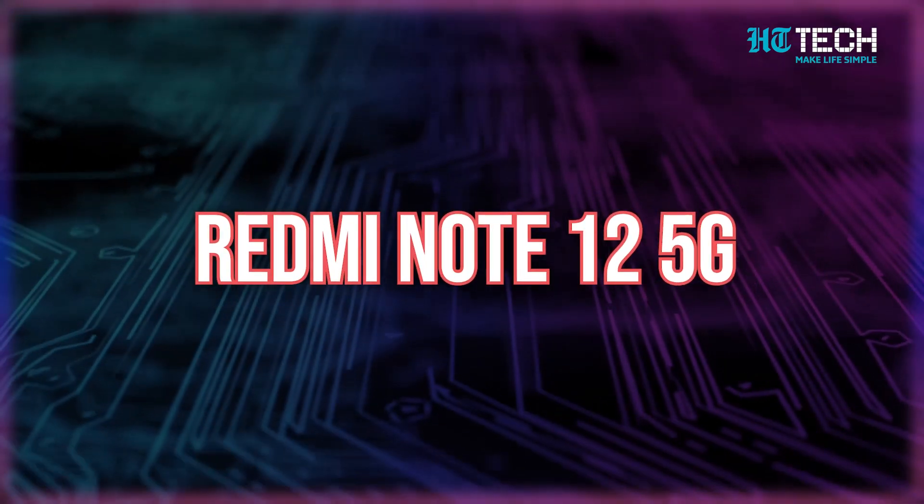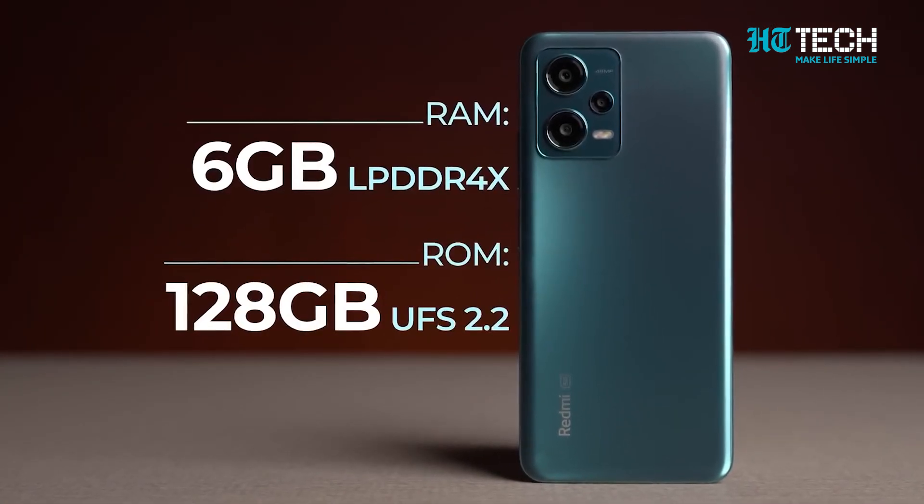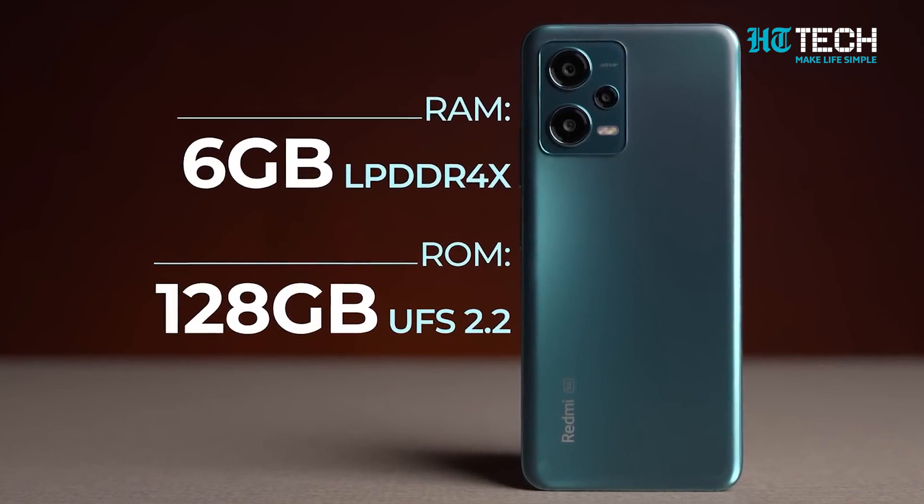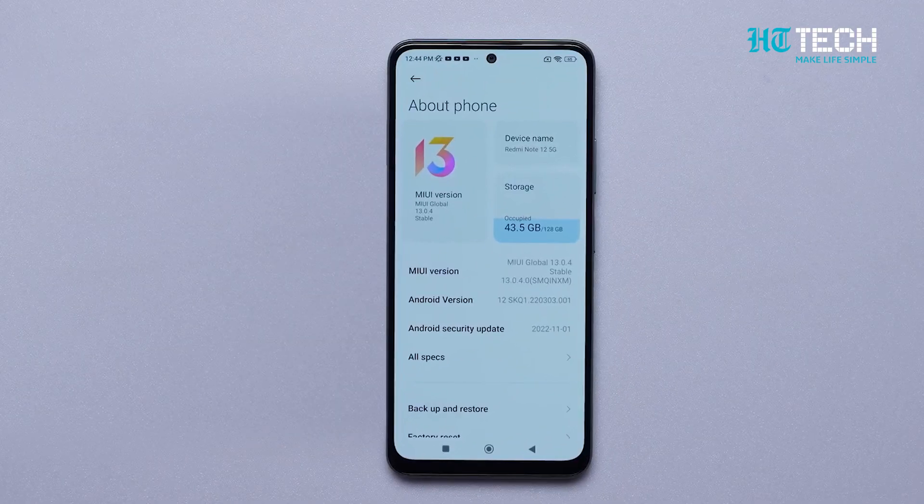We've got the Redmi Note 12 5G — pocket-friendly just became so much more real. This phone can be yours at ₹19,999. This smartphone comes with 6GB RAM, but you can also add additional memory through virtual memory. You can also go for the other variant that has 4GB RAM at an even lesser price. The internal storage memory is a whopping 128GB.